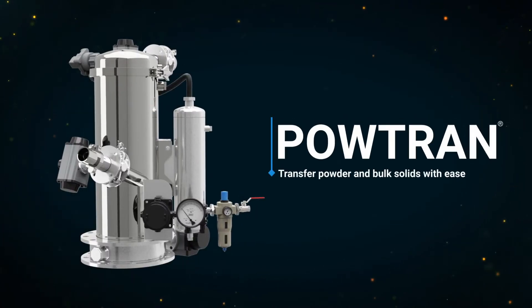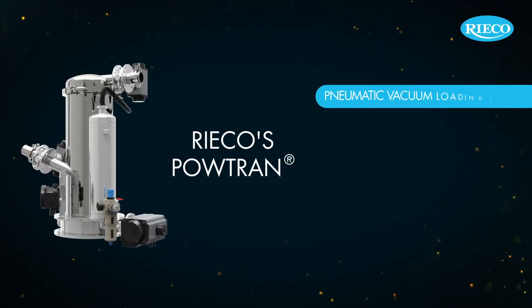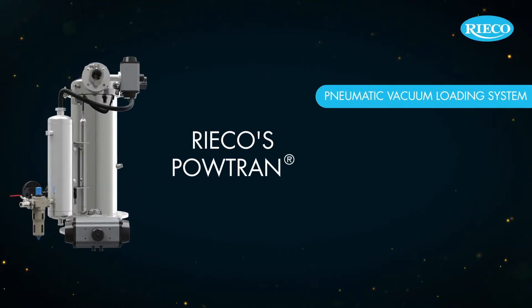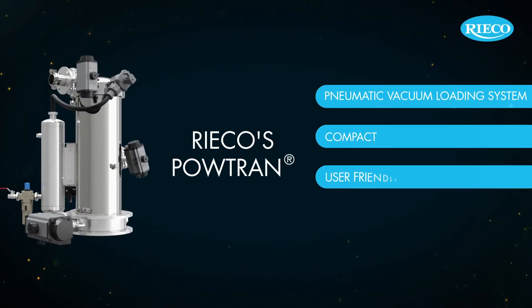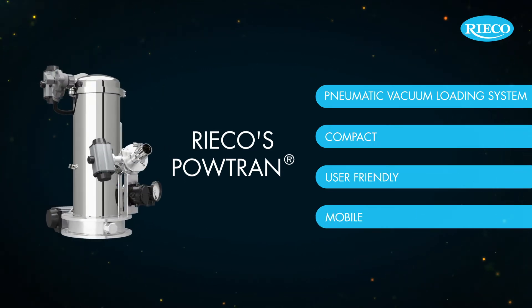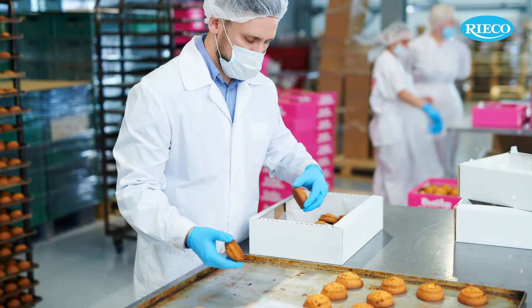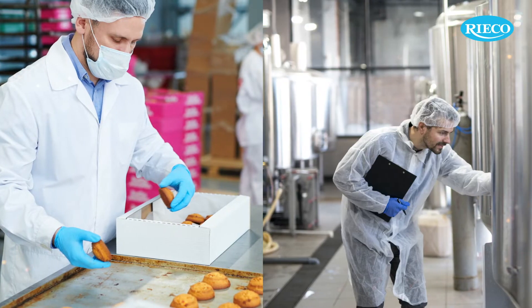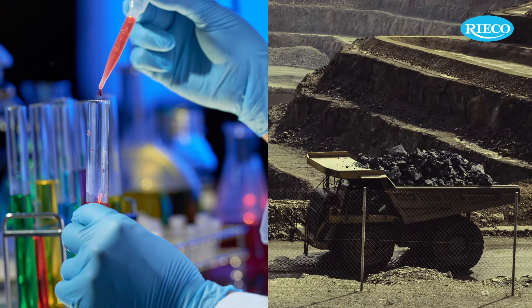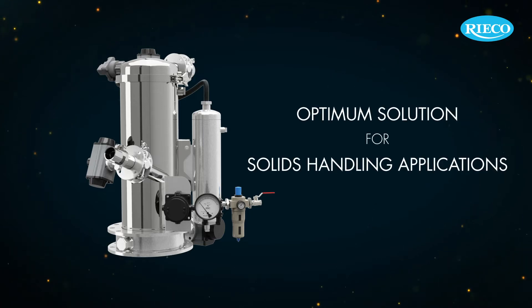Portran. Transfer powder and bath solids with ease. RICO's Portran is a pneumatic vacuum loading system which is compact, user-friendly and mobile, and it can be used in various powder and bath solids handling applications. Handling solids in the food, pharmaceutical, chemical and mineral industries is an essential step. RICO's Portran is an optimal solution for your solid handling applications.